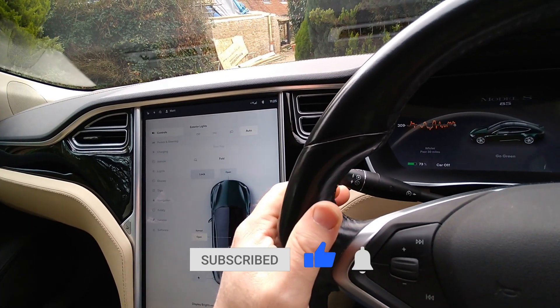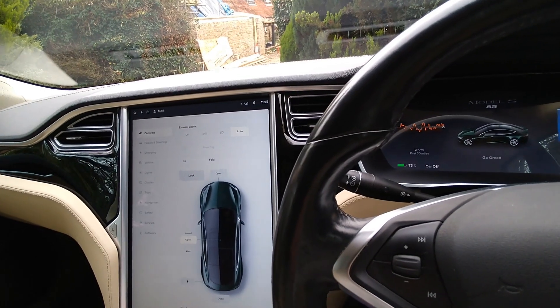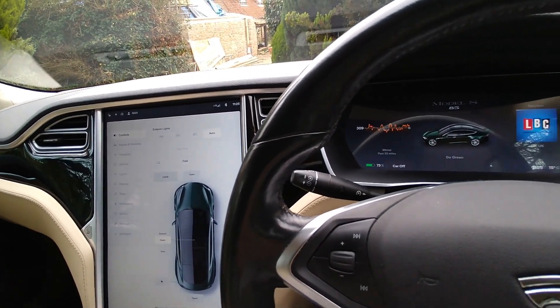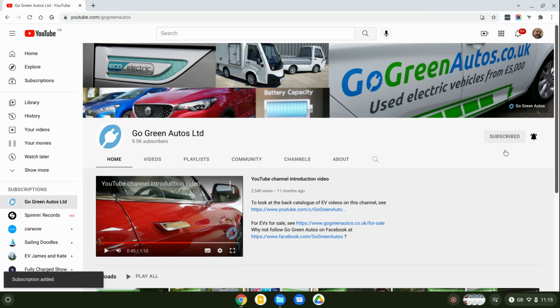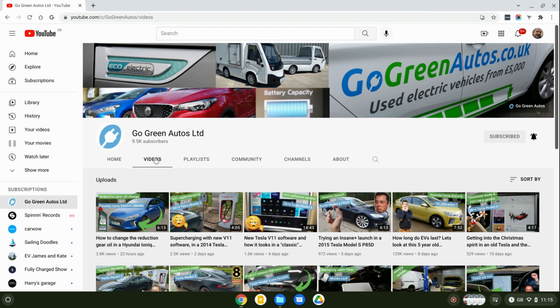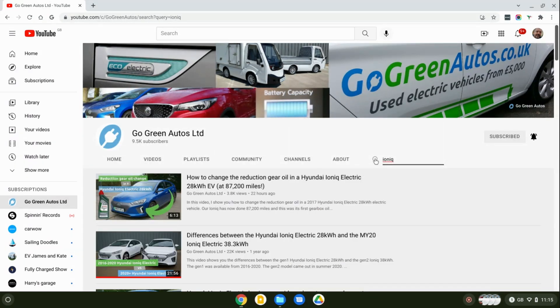That's it for this video. As always, if you liked it please click the thumbs up button on YouTube — that really does help. Do comment or ask questions in the comments box below. This channel gets small viewing numbers, so YouTube favours videos with engagement, which basically means comments. Also hit the thumbs up if you found it useful, subscribe to the channel, press the bell to be notified of new videos, and have a look at the back catalogue — there are literally hundreds of videos already. Use the search function to find videos you might find interesting. Thank you very much.